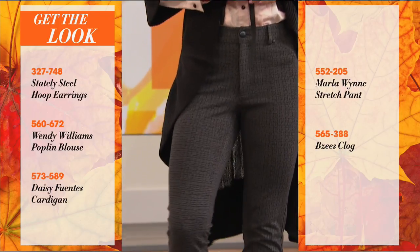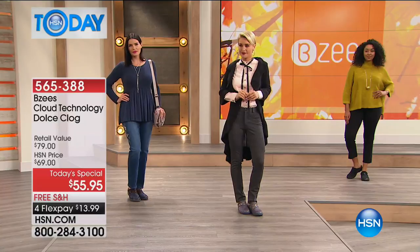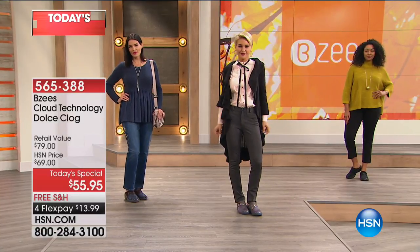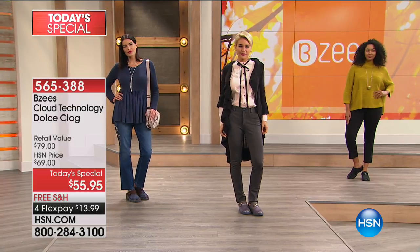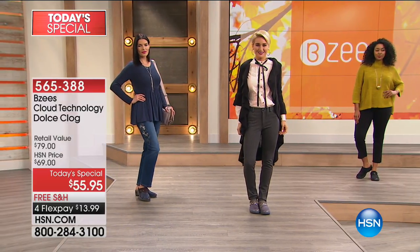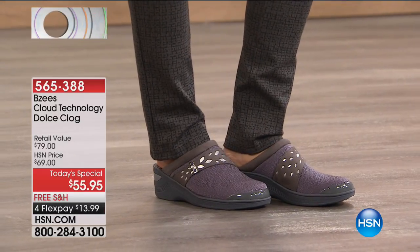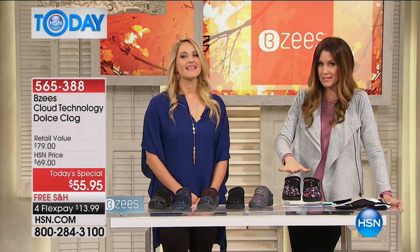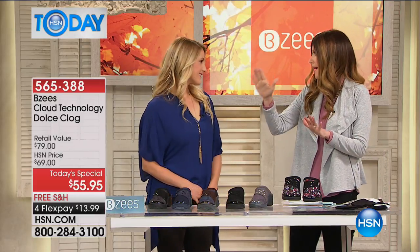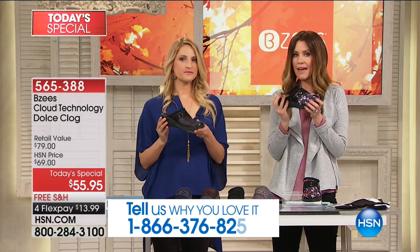She doesn't look like she just slipped those on to walk around and then put her real fashion shoes back on. These are your wear-all-day shoe. I know from all the calls you got, you had a caller who was 18 who loves Beezy's and this style, and a caller who was buying it for her 82-year-old grandmother. This truly does transcend age — everybody wants comfort.